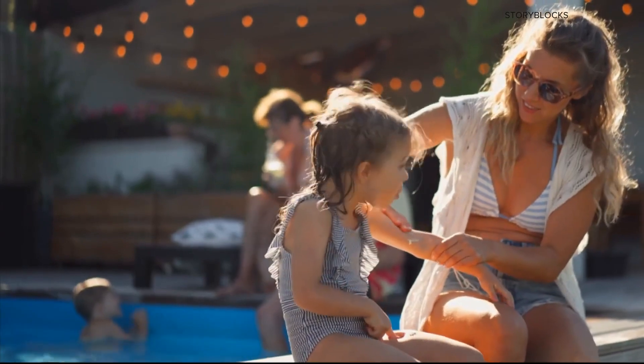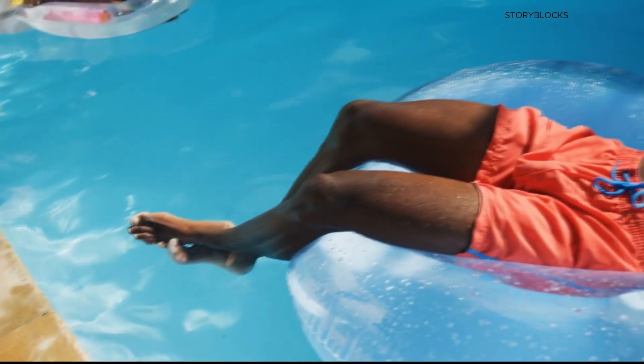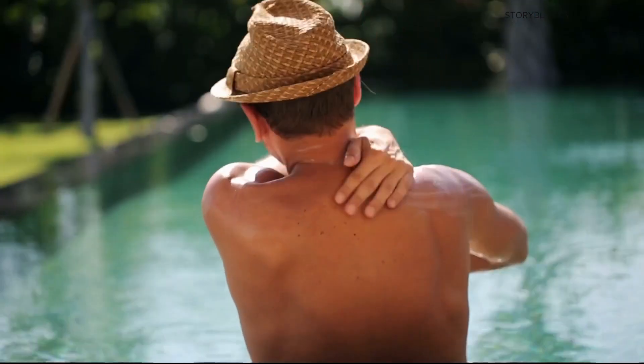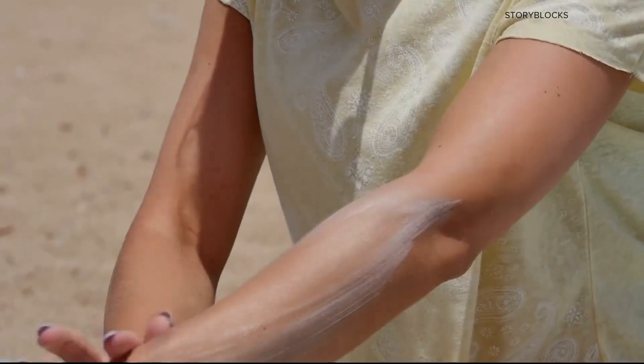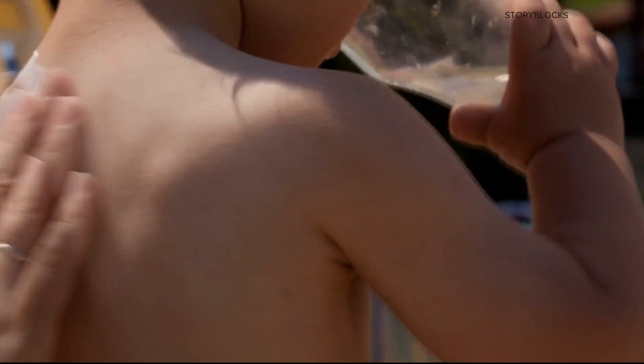On store shelves, you'll see two main types of sunscreen: chemical and physical. The American Academy of Dermatology Association defines a chemical sunscreen as one that absorbs the sun's rays using chemicals like oxybenzone, and a physical sunscreen as one that deflects the sun's rays with minerals like titanium dioxide or zinc oxide.